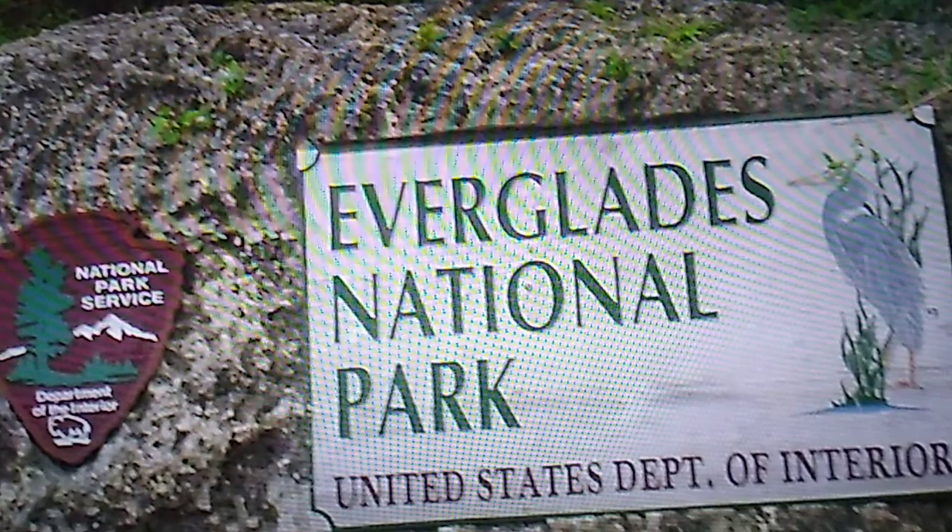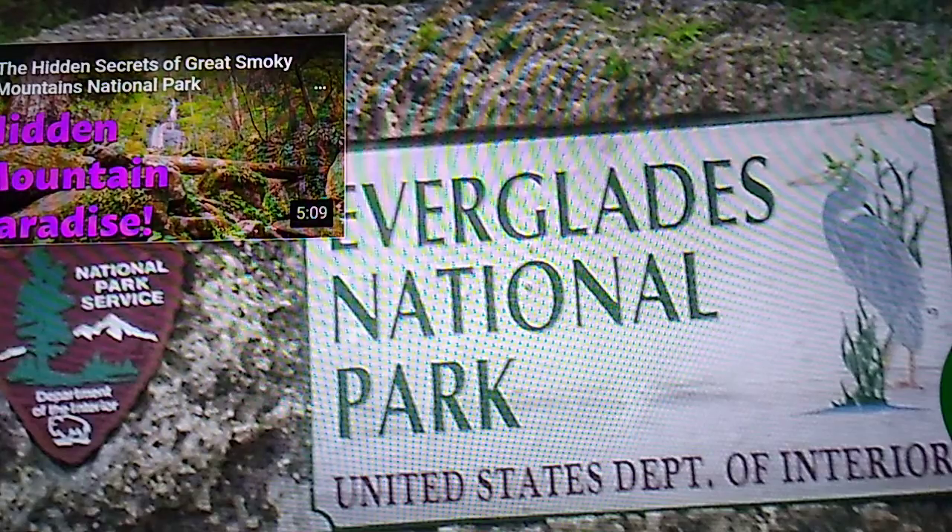Everglades National Park presents a spectacle for newcomers and returning visitors alike, and has a rich history and stunning natural scenery to back it up, showcasing another great decision on the behalf of the National Park Service.